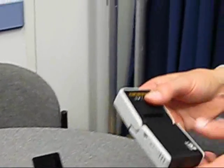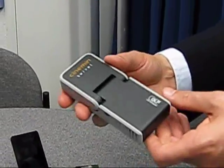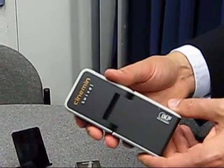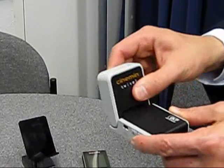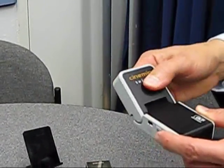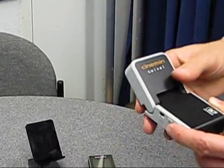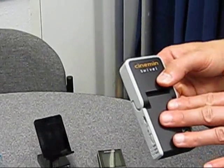Huawei has started a Pico projection business as well. This is a product called Cinnamon Swivel. It allows you to actually change the orientation of the picture, so you can beam it up to a ceiling or in various aspects across where you'd like to project it. It offers that kind of flexibility, and it also has a three-hour battery.